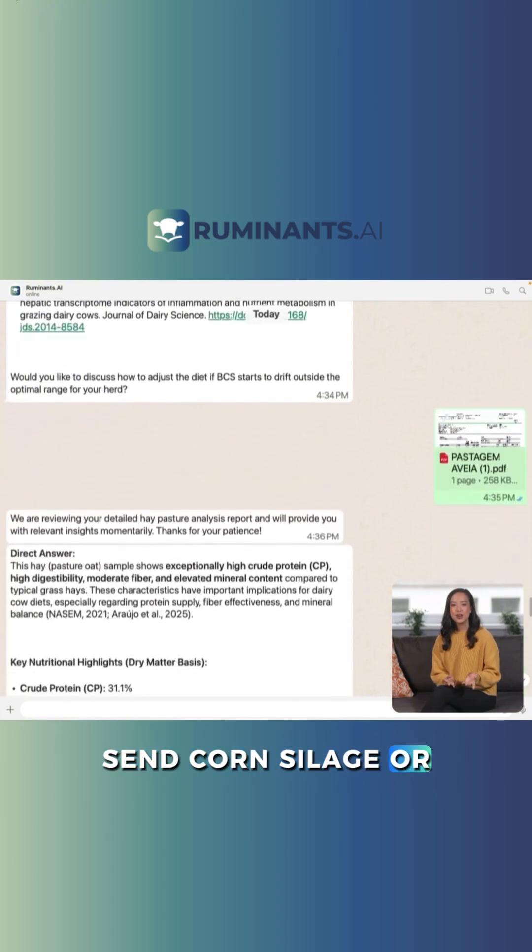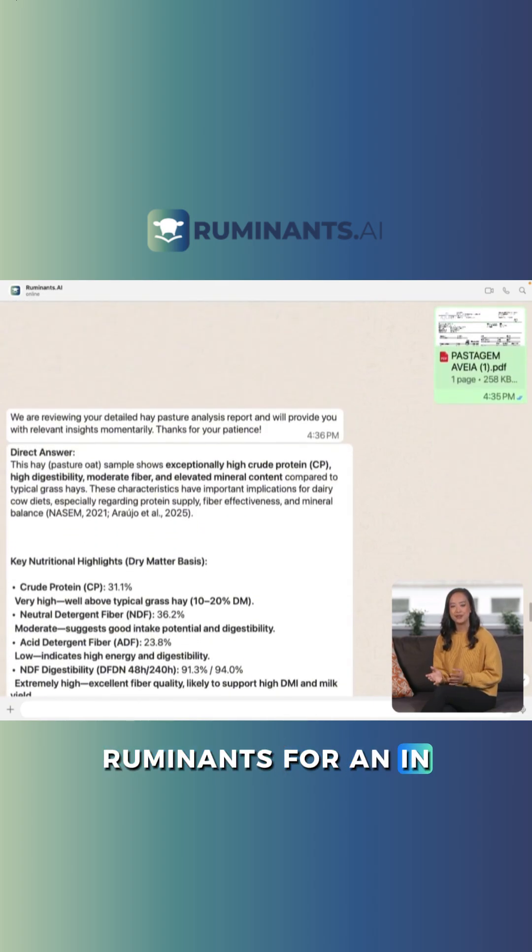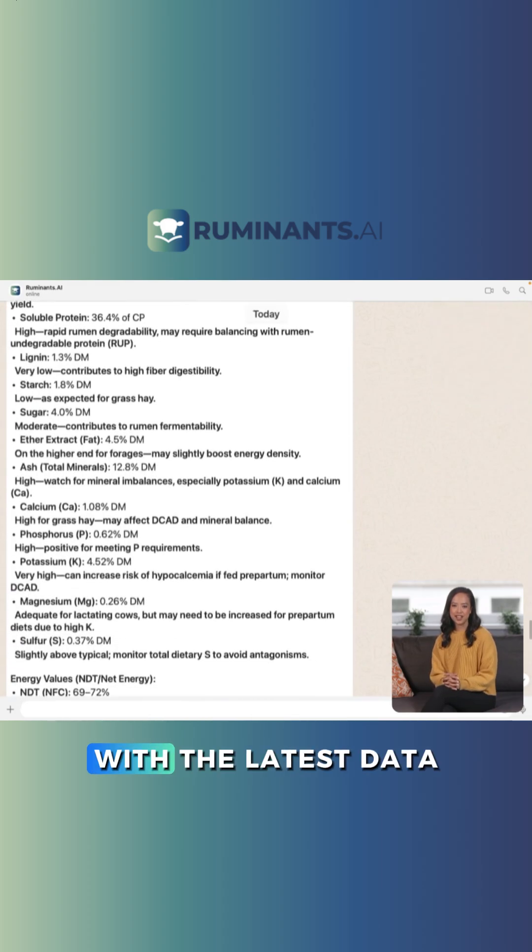Send corn silage or TMR samples to the lab? Forward the PDF to Ruminants for an in-depth analysis, comparing it with the latest data.